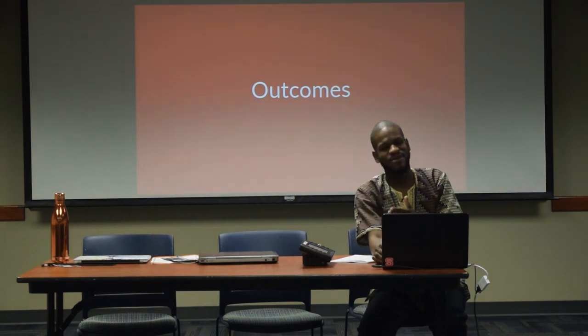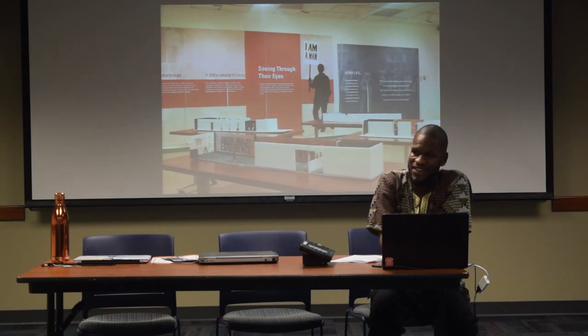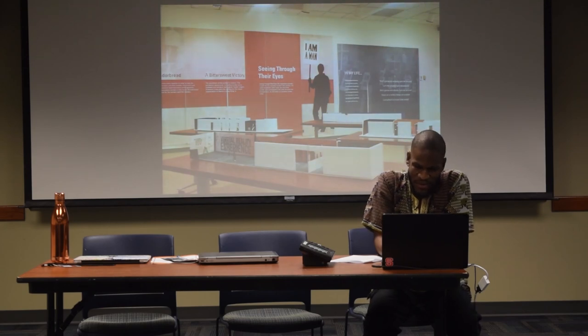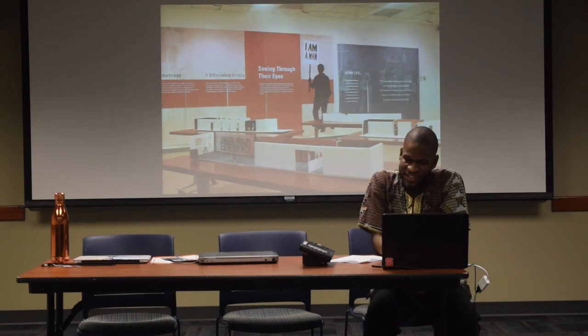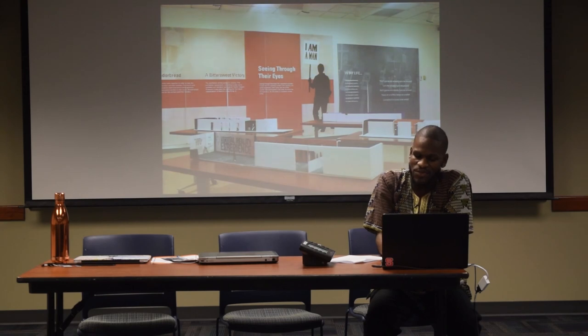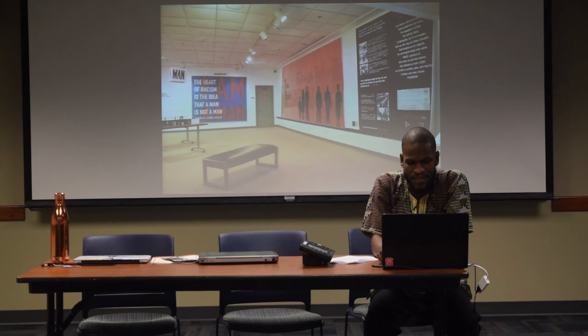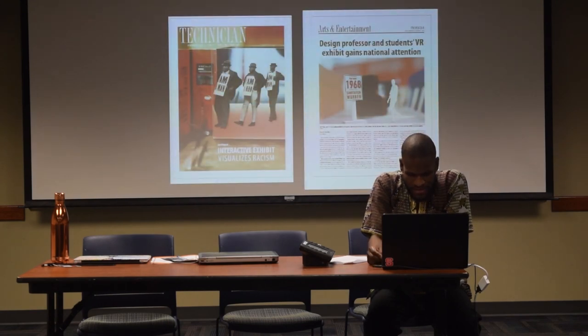At the beginning of the year, the students' work and the VR experience itself received national recognition. There have been several articles posted about their work. This is an exhibition that was done at NC State at the African American Cultural Center. A lot of people came to the opening. The exhibition was up for about a month. I also put on a miniature exhibit at the College of Design. This is just one of the articles published about the exhibit and the VR experience.